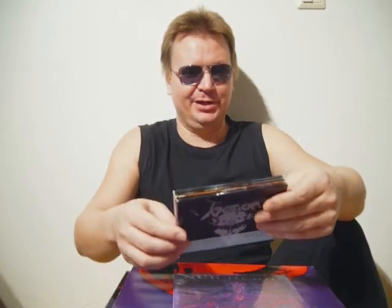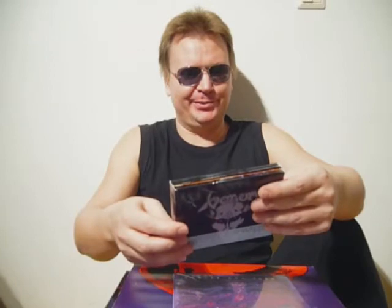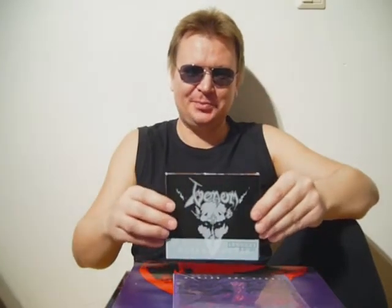This includes both CD and DVD. The CD has more than 10 bonus tracks, and the DVD has a full-length concert video — The 7th Date of Hell, live at Hammersmith Odeon, London, June 1984. There are also three promo videos. One hell of an album.